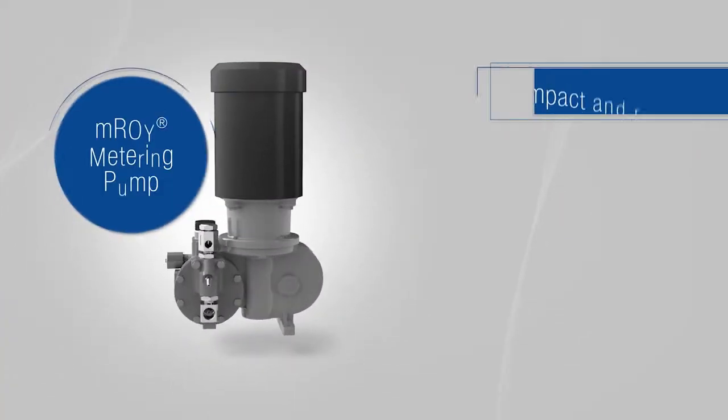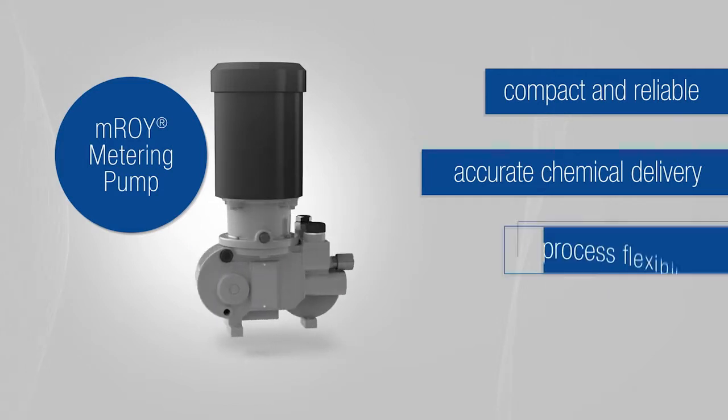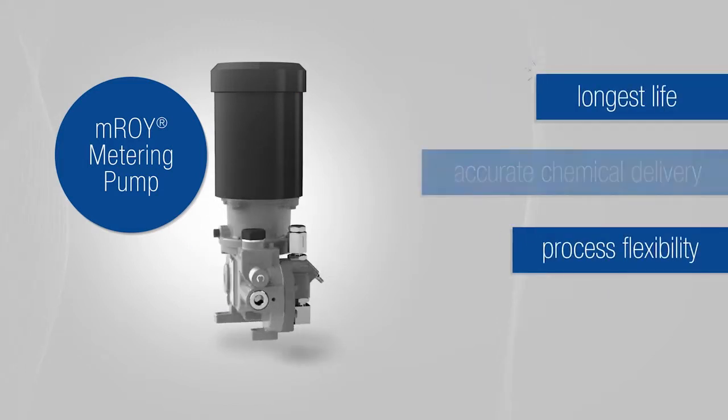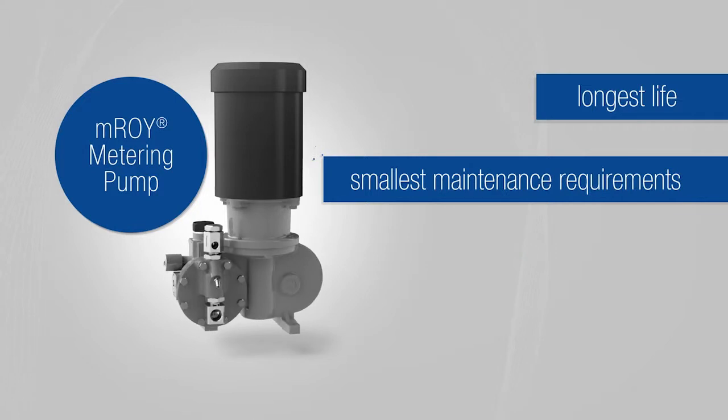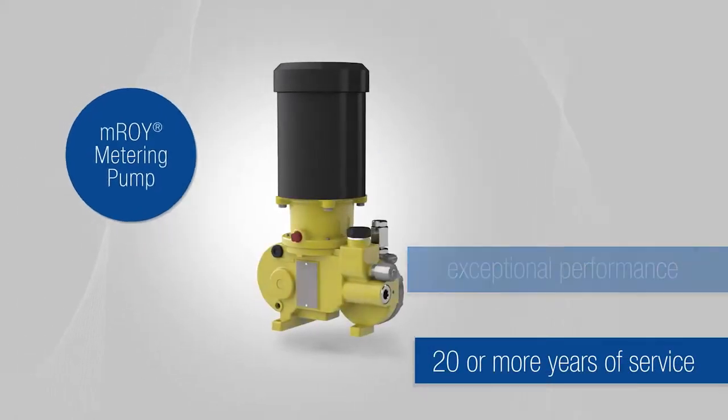It's compact and reliable to ensure accurate chemical delivery, process flexibility, and the longest life with the smallest maintenance requirements, all with exceptional performance even after 20 or more years of service.